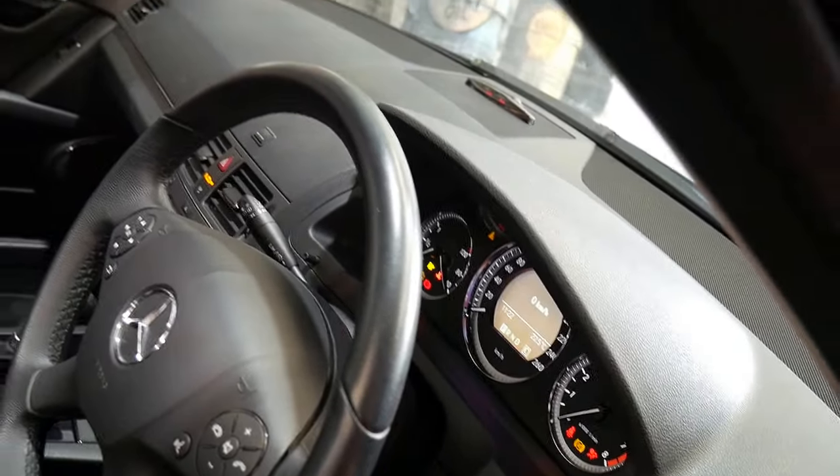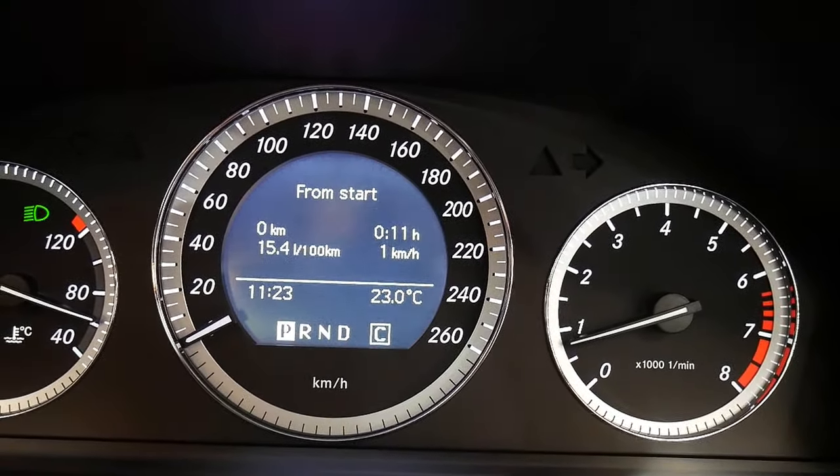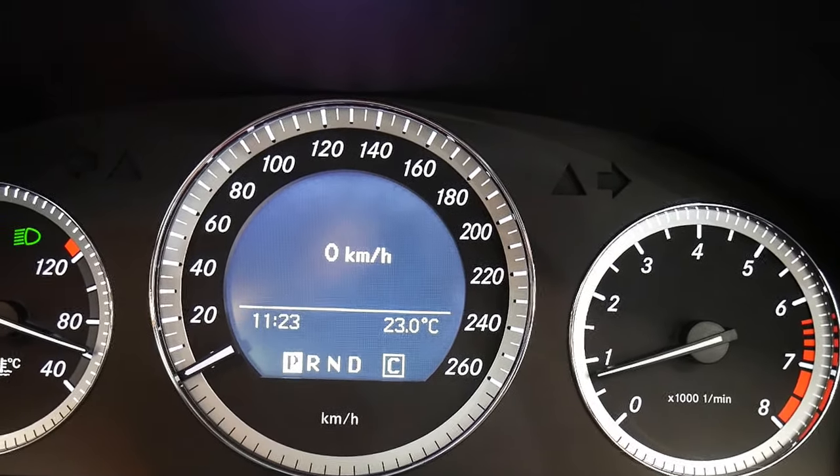I'll just start it up so we can have a listen and we'll get in. Multifunction steering wheel. You can see here it shows you your fuel consumption and so forth. And there it is — 88,000 k's. In seven years, that's absolutely nothing.